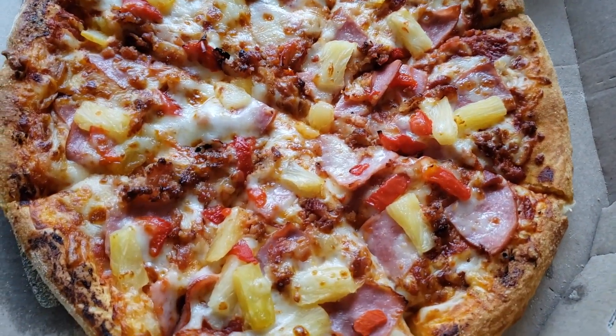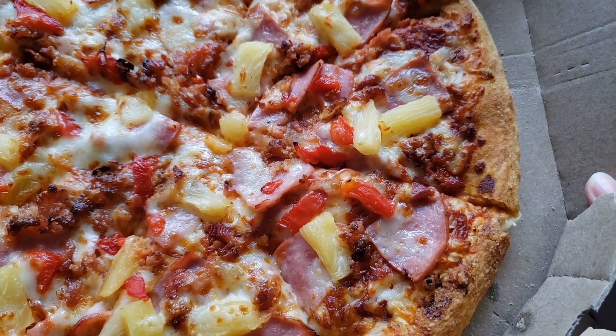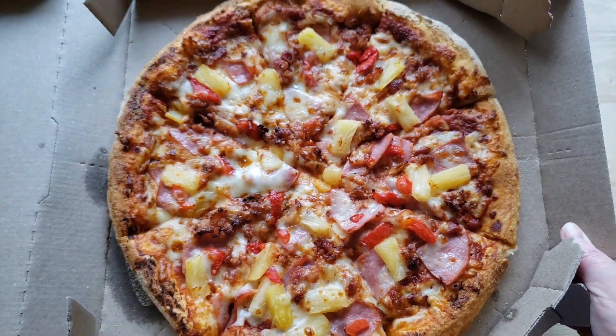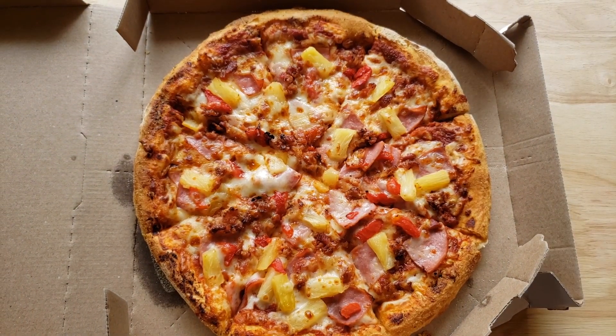Here's an interesting thing — the Hawaiian pizza was actually made in Canada. Wow! Now we have Domino's pushing it and doing it their way. It looks pretty good — I'll say it looks pretty good.